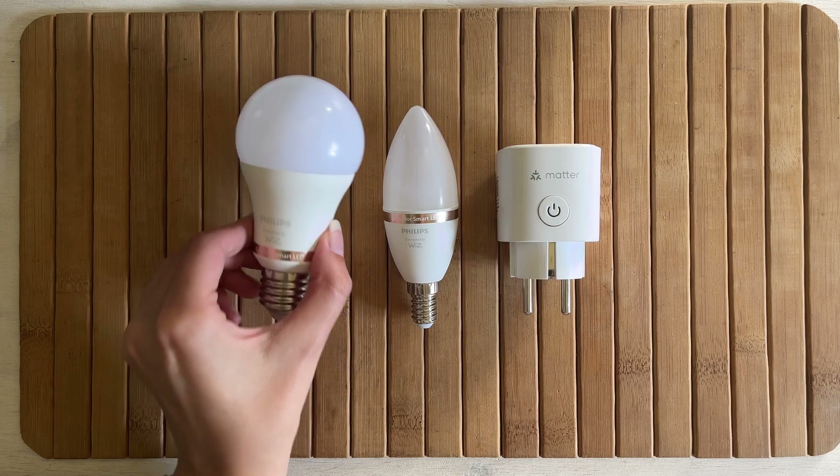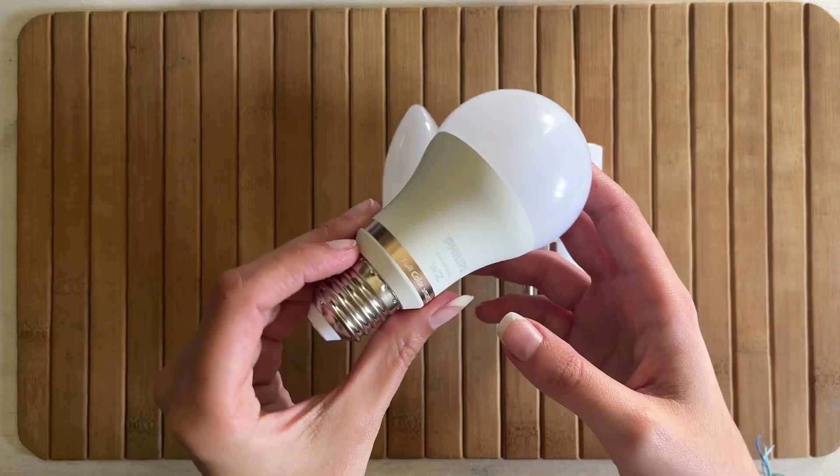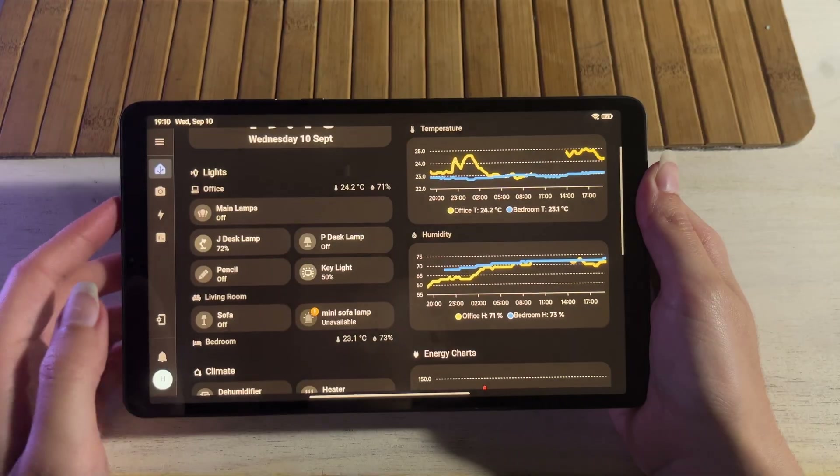Hi, welcome to Made by Jade. I'm slowly building my smart home and I wanted a small dedicated screen for Home Assistant — something I could mount on the wall or keep in the central space in my home.